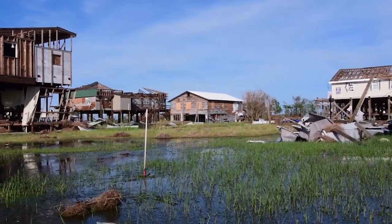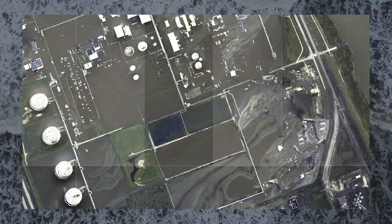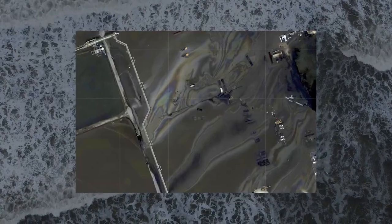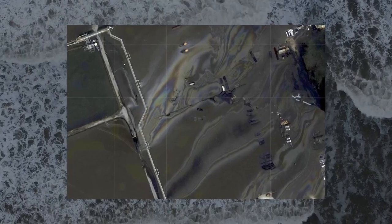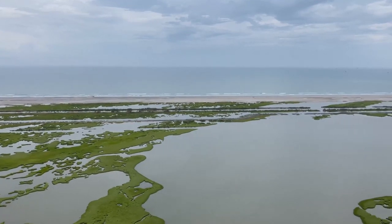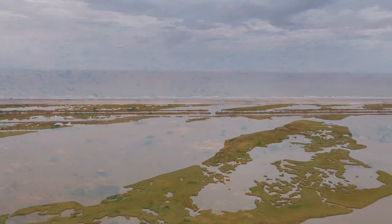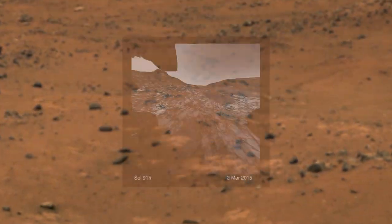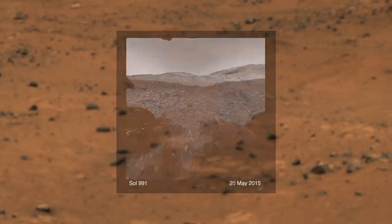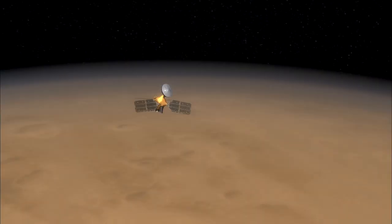Soon after the hurricane passed, the National Oceanic and Atmospheric Administration, or NOAA, released images of the affected areas. These images revealed the oil spill before state and federal authorities were able to reach the stricken area. Gathering information about something without making physical contact with it is called remote sensing. This technology allows us to explore in ways we could not otherwise. In some cases, more is known about the surface of Mars than parts of the ocean floor. Exploring other planets is also a form of remote sensing.